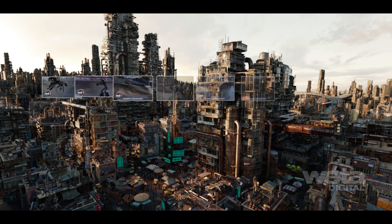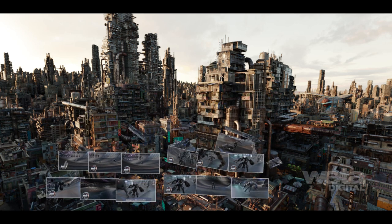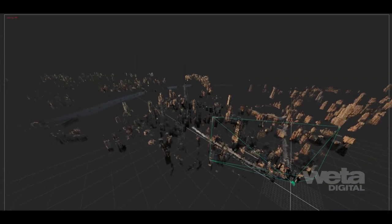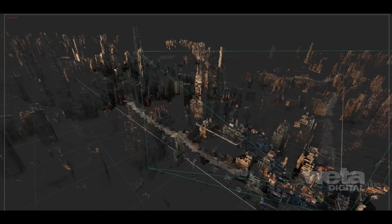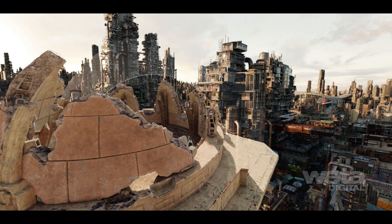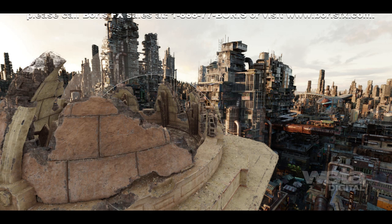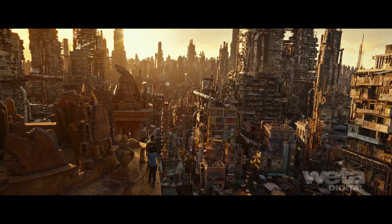A library of hand-animated neon signs and billboards were placed in the environments to add movement for a busy, vibrant city. A system was developed to create deep 3D volumes which mimic physically based atmospheric models. We created automation for additional weathering and staining on the buildings using deep projections, material IDs, and procedural texture maps.